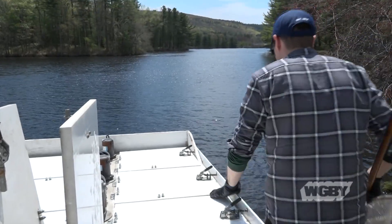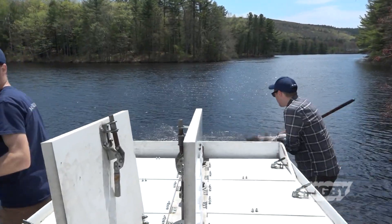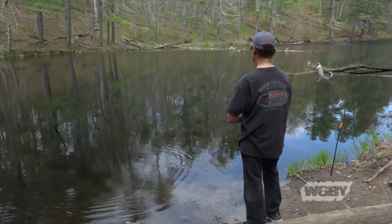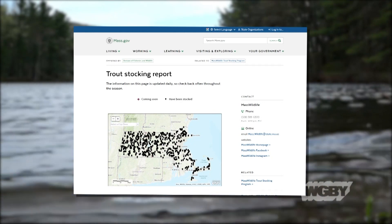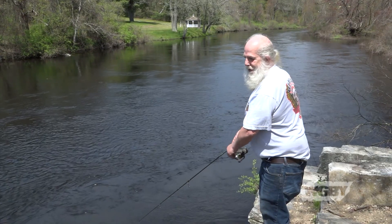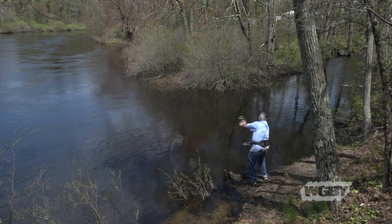I'm one of five district biologists — I cover the Connecticut Valley District, one of the five wildlife districts in the state. We stock in this district about 100,000 fish; we put out 800 today. Fishing enthusiasts can track what bodies of water have been stocked by logging onto Mass Wildlife's website, where they can find a list of waterways in the district to see if they have been stocked yet or not.